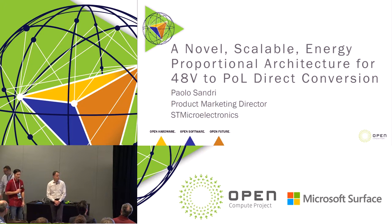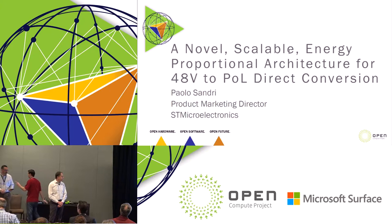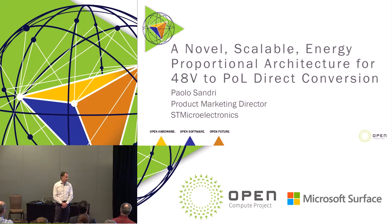Good afternoon everybody. My name is Paolo Sandri and I'm a marketing director with ST Microelectronics. I'm going to show you a novel scalable energy-proportional architecture for the direct conversion from 48 volts to the point of load, where the point of load can be a CPU, a GPU, DDR, or a networking ASIC — basically the high-current, high-demand chipsets.